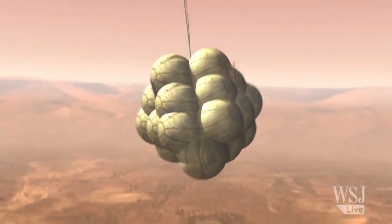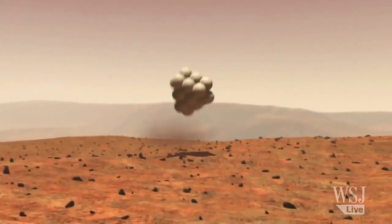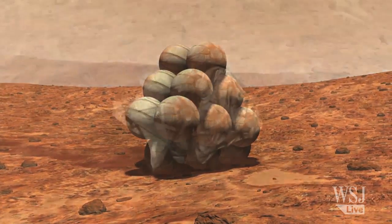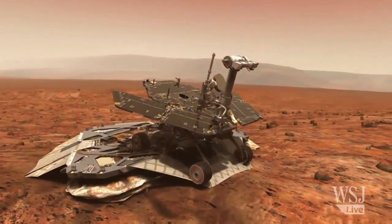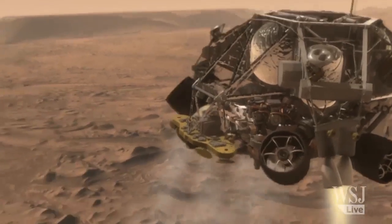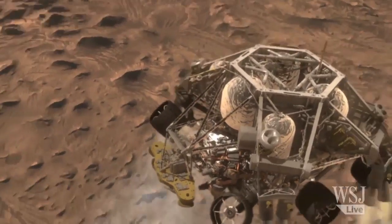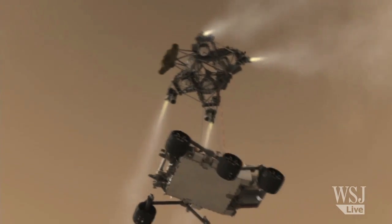This landing is a radical departure from the airbag cushions used to protect previous Mars rovers. We know the airbags — they've worked three times, and people are comfortable with them. But if we wanted to land this vehicle, which is much, much bigger than the MER or Pathfinder landers, with airbags, those airbags would be so heavy and so big that we couldn't safely launch the thing on existing launch vehicles. So we had to do something new. The Skycrane is the best, most reasonable approach we have to landing something as large as the Curiosity rover.